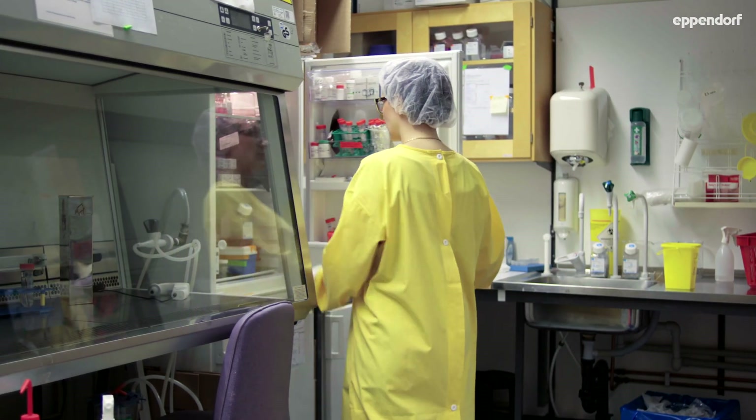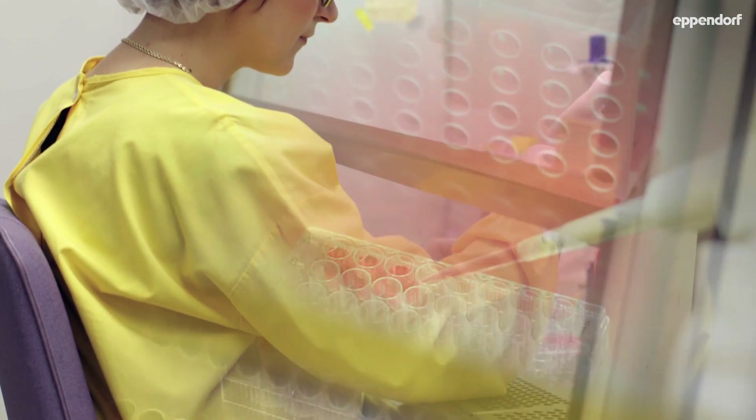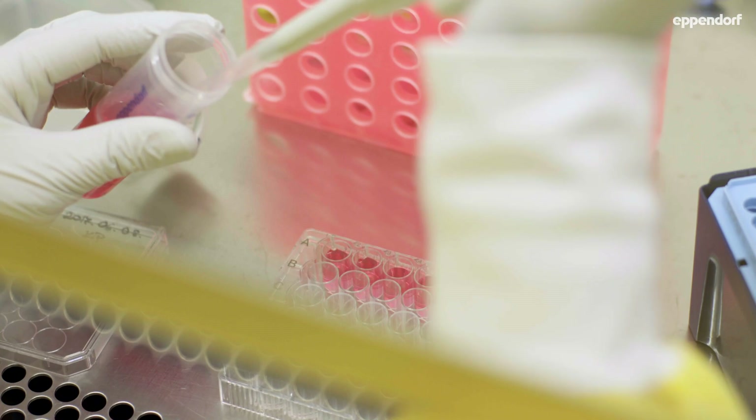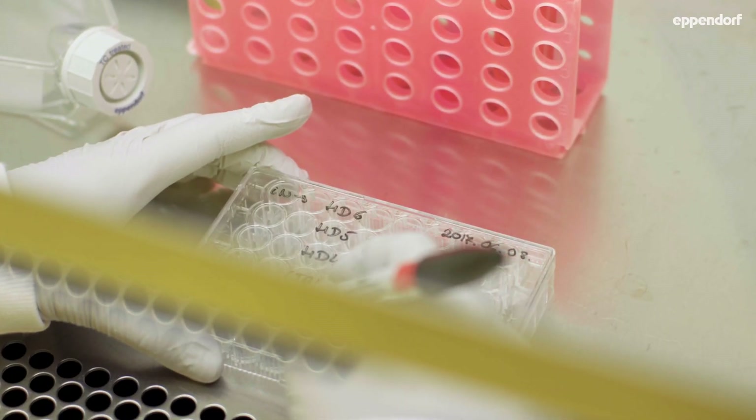We also work with lentivirus, so that means we have a virus lab and that means sample safety for us and for others as well. When we produce the virus, and also when cells are transduced with the virus, they are hazardous — they are infectious for the first week — so we have to treat them differently.